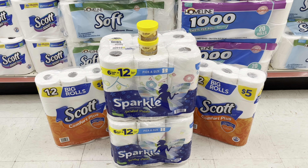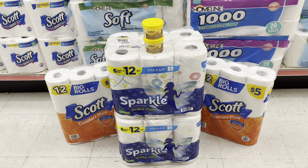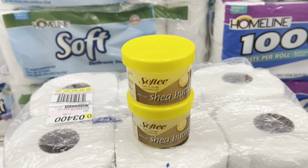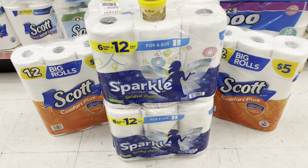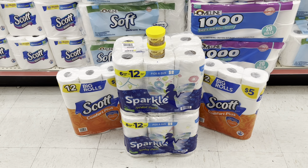Here's our all-paper deal. We've got two Scott Big Rolls at $5 each and two Sparkle Paper Towels. And two Softie 50-cent hair items — or replace that with any $1.25 or $1 purchase of anything in the store that you want. I'll be doing that breakdown in just a sec.